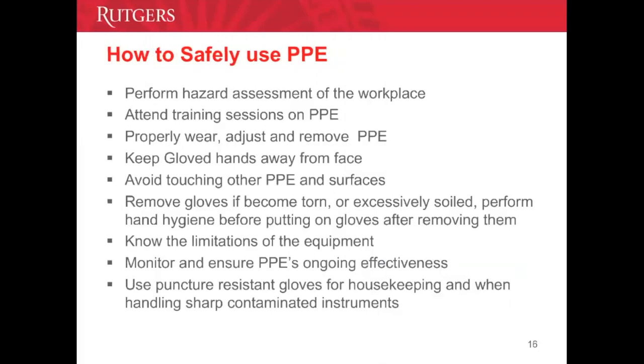In order to safely use PPE, there are a few rules to follow. Keep gloved hands away from your face to prevent contamination. Avoid touching or adjusting other PPE. Remove your gloves if they become torn, and perform hand hygiene before and after removing gloves. Always use a new pair of gloves for each patient and change them if damaged. If you work in housekeeping and will handle contaminated sharps, use puncture-resistant gloves.